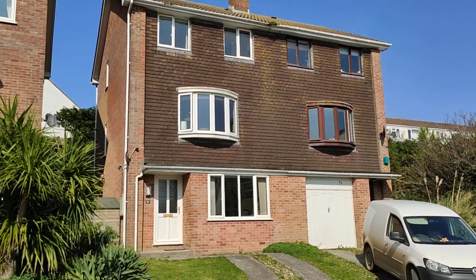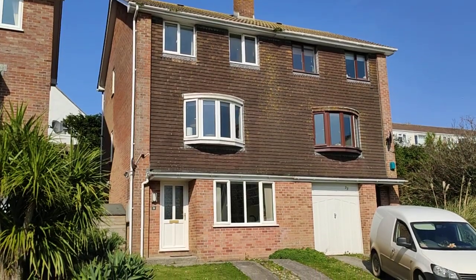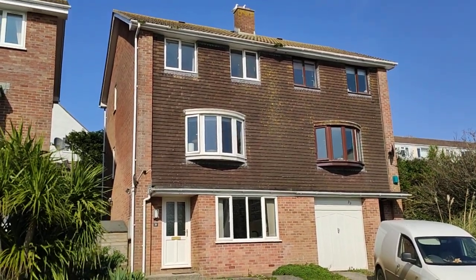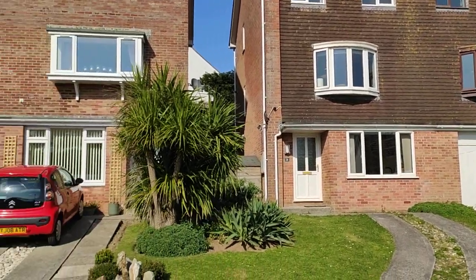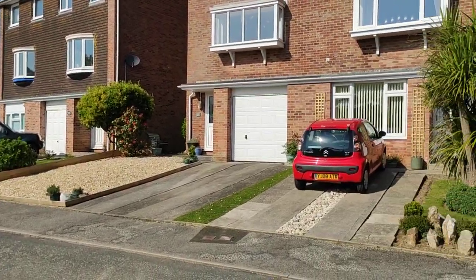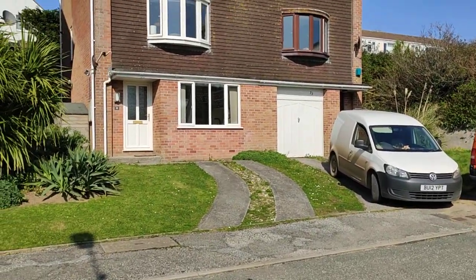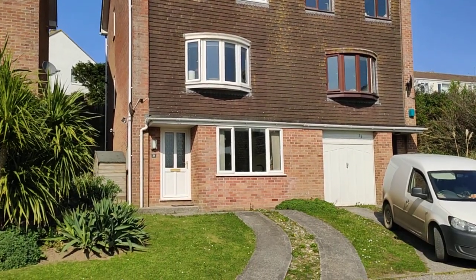Hello there, it's Daniel here from Newquay Property Centre, just stood outside one of our latest properties coming to market. We're going to do a video tour of this. As you can see, it's a three-story semi-detached family home, three to four bedrooms on Anthony Road, just on the edge of the town centre. Anthony Road is a cul-de-sac and we are at the end of it, so there's no through-fare traffic. The property has parking and there's unrestricted street parking on the street around.